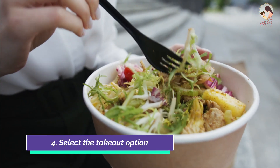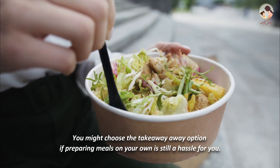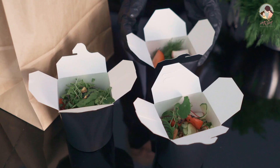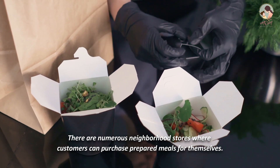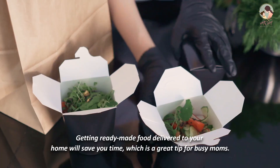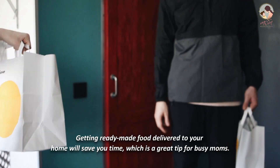Number 4: Select the take-out option. You might choose the take-out option if preparing meals on your own is still a hassle for you. There are numerous neighborhood stores where customers can purchase prepared meals. Getting ready-made food delivered to your home will save you time, which is a great tip for busy moms.